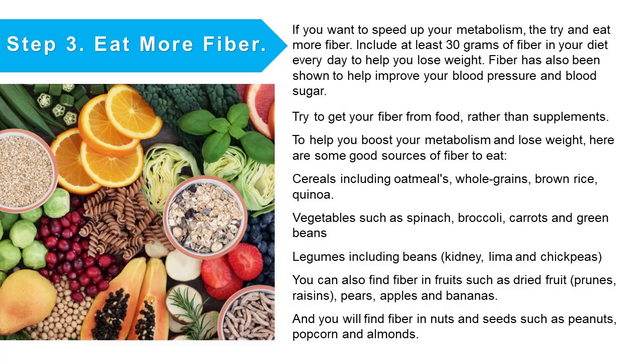Step number three: eat more fiber. If you want to speed up your metabolism, try to eat more fiber. Include at least 30 grams of fiber in your diet every day to help you lose weight. Fiber has also been shown to improve your blood pressure and blood sugar. Try to get your fiber from food rather than supplements. Here are some good sources of fiber to eat.